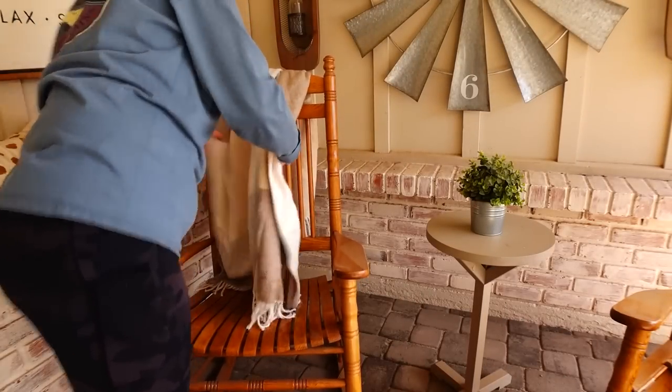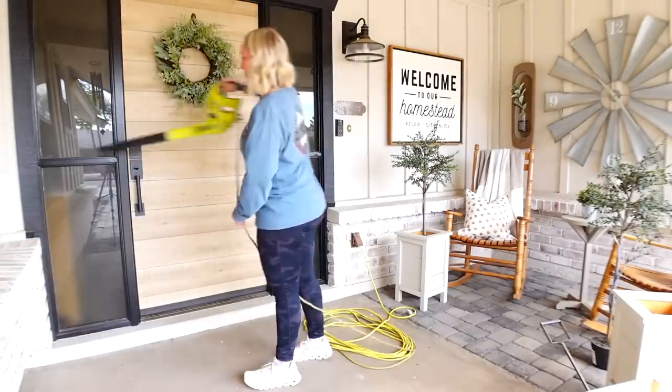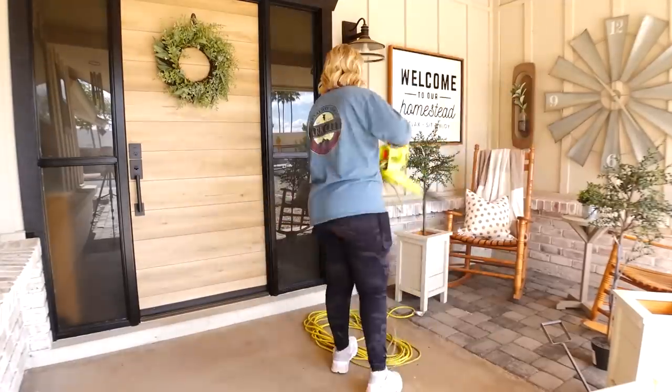After adding a little bit of spring decor inside, I decided it was time to get our front porch cleaned up. Everything out here was so dirty because we've had so much rain and wind these past few months. I swept everything up and used the leaf blower to get all the extra dirt and leaves off the patio.